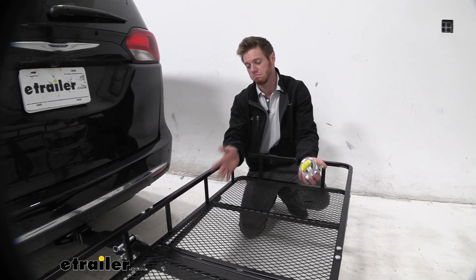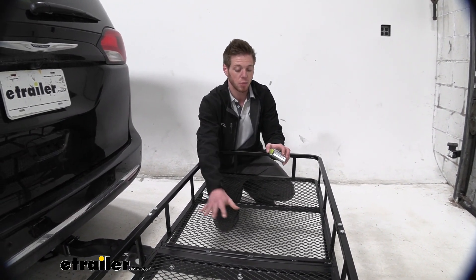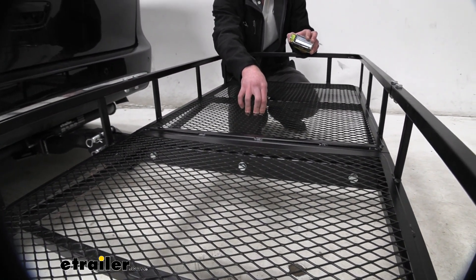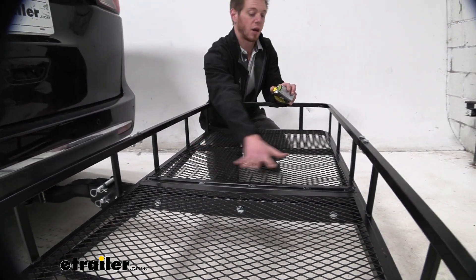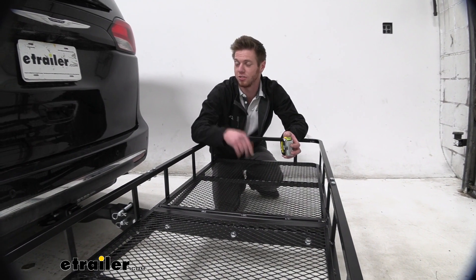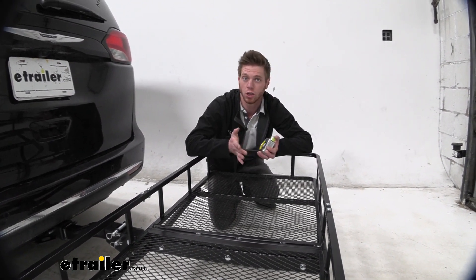Everything is made of steel construction with a nice powder-coated finish, so it is going to resist rust and corrosion over time. The mesh floor is going to hold up to 500 pounds of stuff. The nice thing about the mesh bottom is that if you have wet gear after the beach or sandy gear — and trust me, you do not want sand in the carpets, it's super hard to clean — you can just put all that stuff back here and it'll fall through and hopefully just dry on the way home.